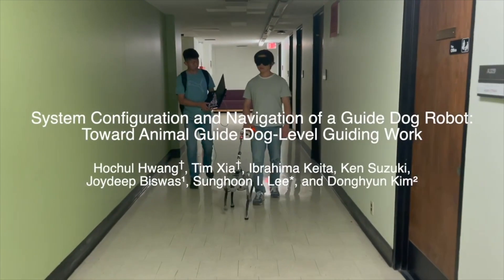The title of the submitted paper and the authors are displayed. The title is 'System Configuration and Navigation of a Guide Dog Robot Toward Animal Guide Dog Level Guiding Work.' Authors are Ho Cho Hwang, Tim Xia, Ibrahim Makeda, Ken Suzuki, Joydi Biswas, Sung Eun Ivan Lee, and Dong Hyun Kim.